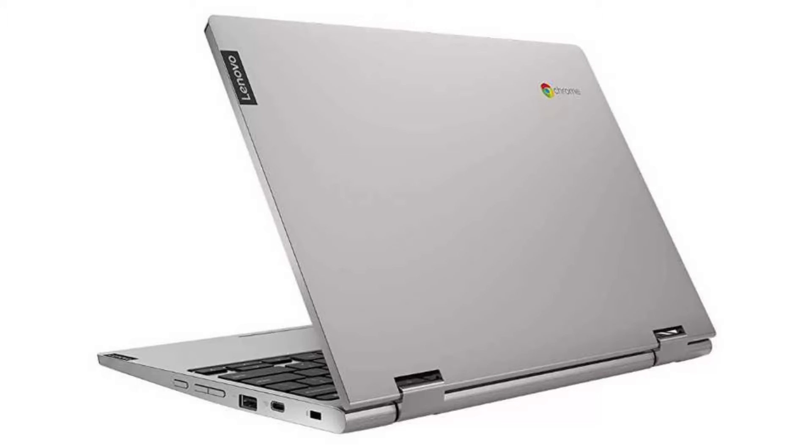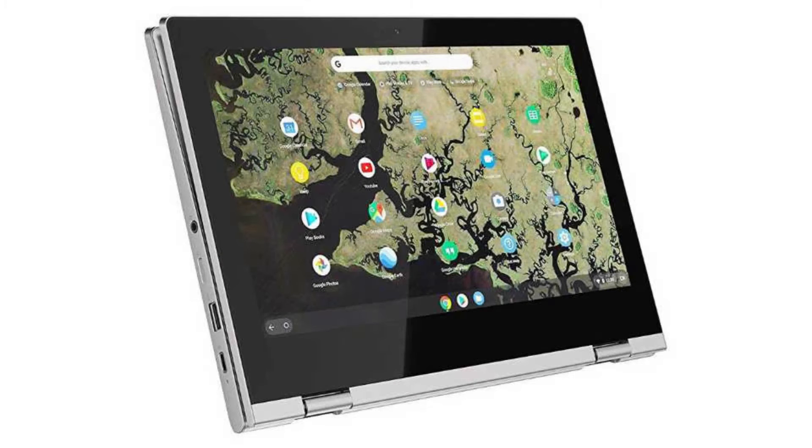It comes with a fanless dual-core Intel Celeron N4000 CPU and an 11.6-inch, 1366x768 IPS display, and a touchscreen. It has 4GB of RAM and a 64GB SSD.